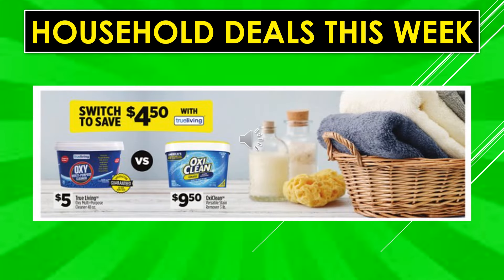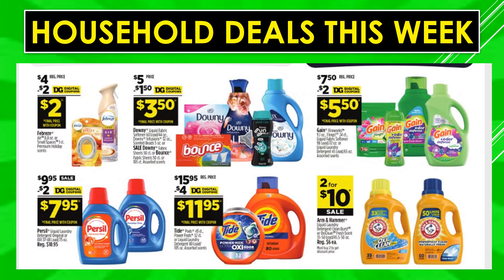True Living Oxi multi-purpose cleaner is $5.00 versus OxiClean at $9.50 — switch and save $4.50. Digital coupons: $2 off Febreze Air makes it $2.00. $1.50 off Downy or Bounce makes it $3.50. $2 off Gain makes it $5.50. $2 off Purcell makes it $7.95. $4 off Tide makes it $11.95. Arm & Hammer liquid laundry detergent Clean Burst is two for $10 on sale.